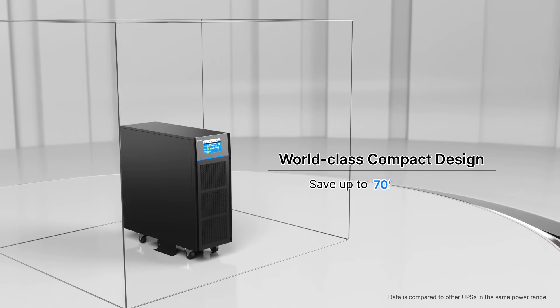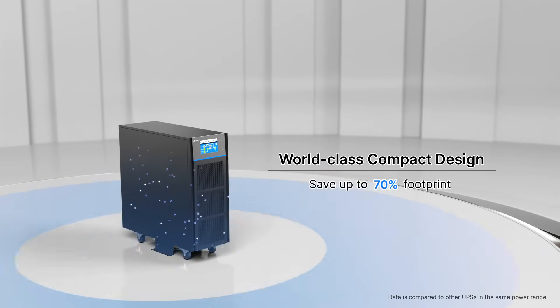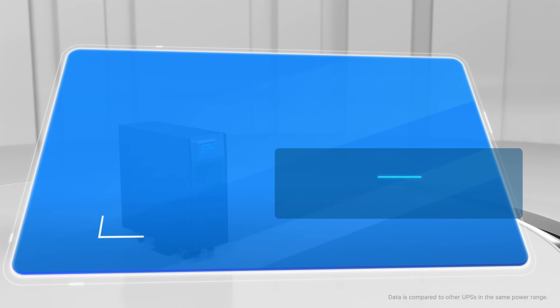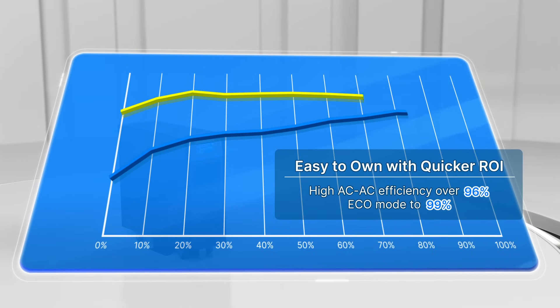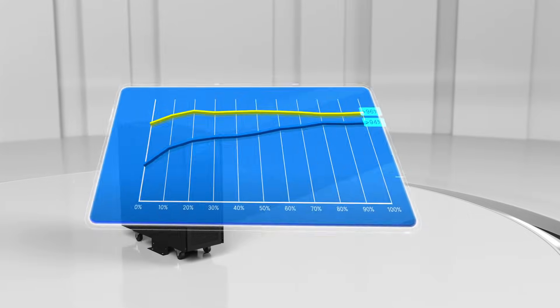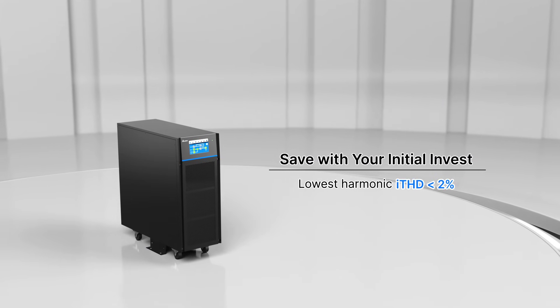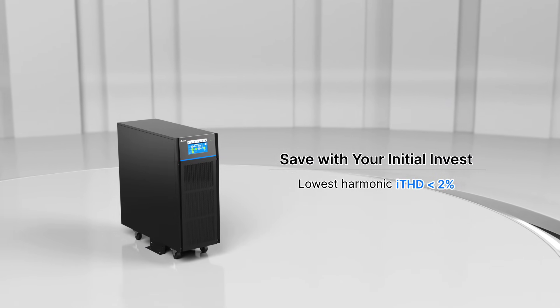World's smallest footprint — it provides optimal space utilization. HPH delivers quicker ROI on initial investment with the lowest total cost of ownership. It is also highly compatible with upstream UPS power without the need for an additional filter or oversizing generator.